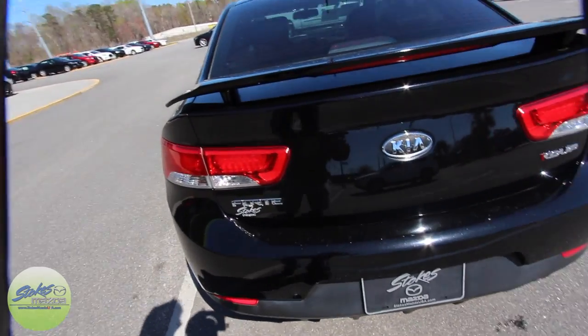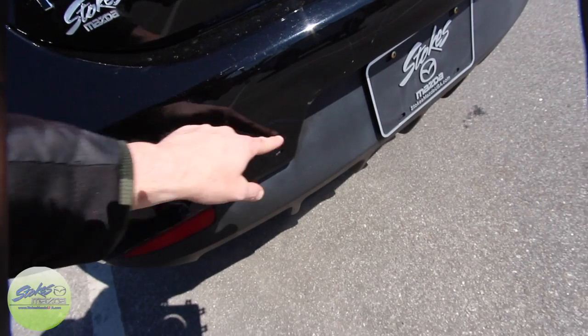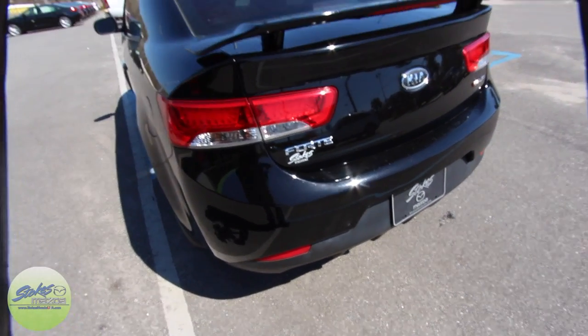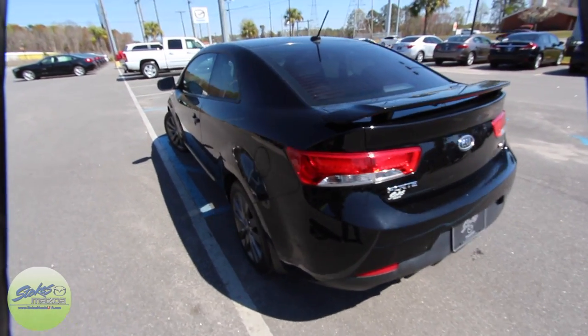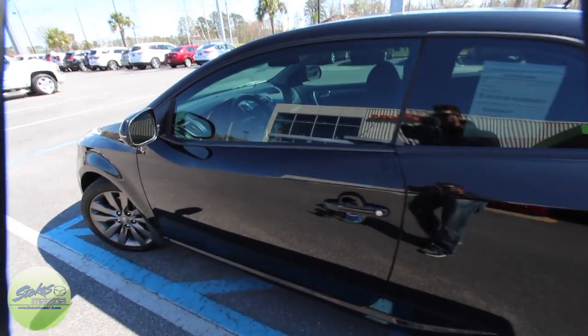One little thing I noticed — you do have a little dent ding right there. That's the only imperfection I've seen so far. Other than that, a very clean little car here.